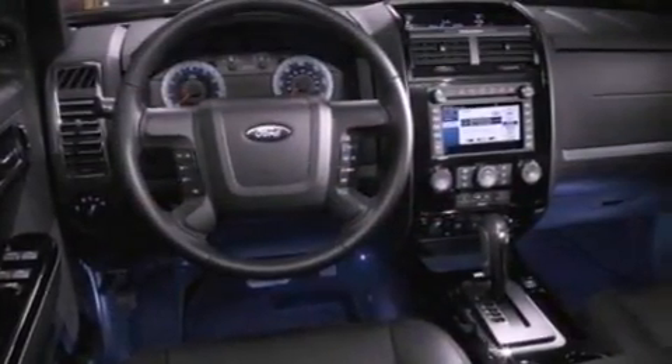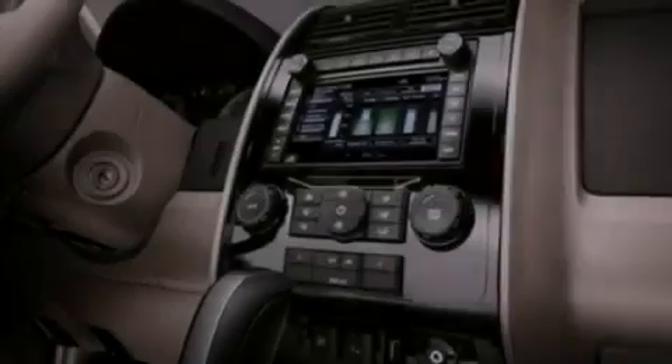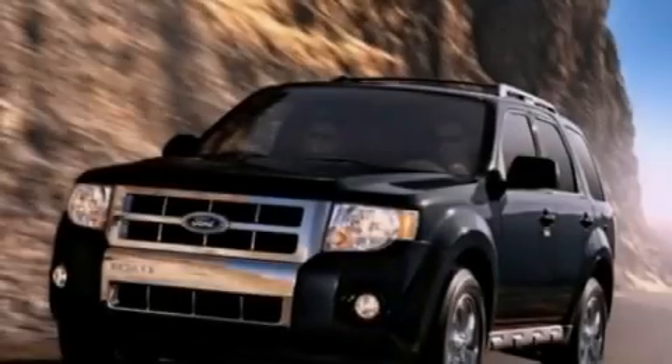Dusk sensing headlights, an anti-lock braking system, side curtain airbags, and the leather seats provide great support and create an overall luxurious feel.